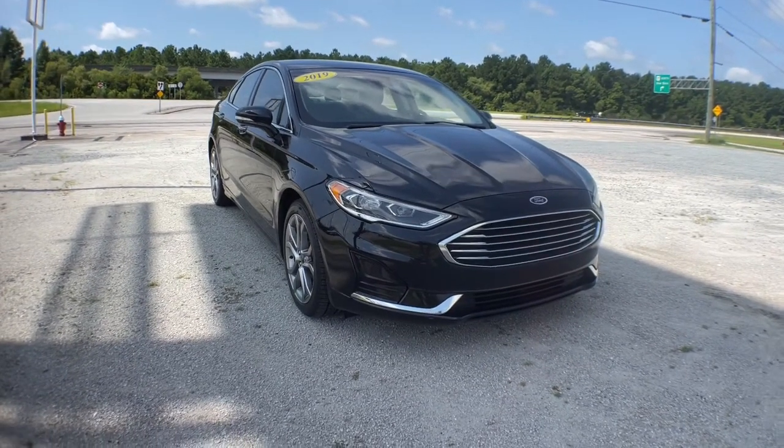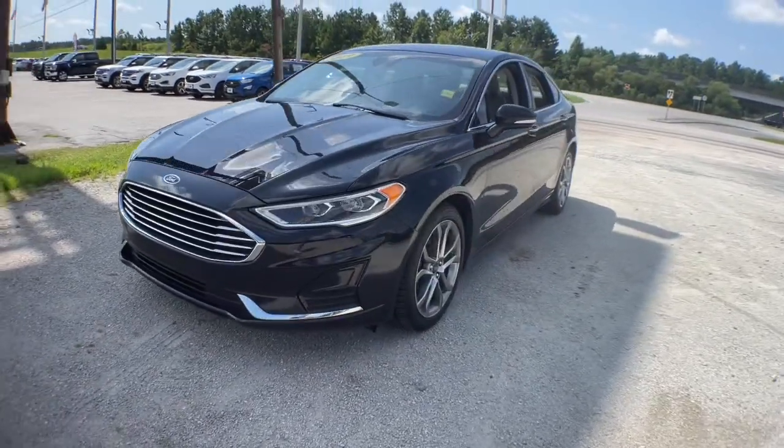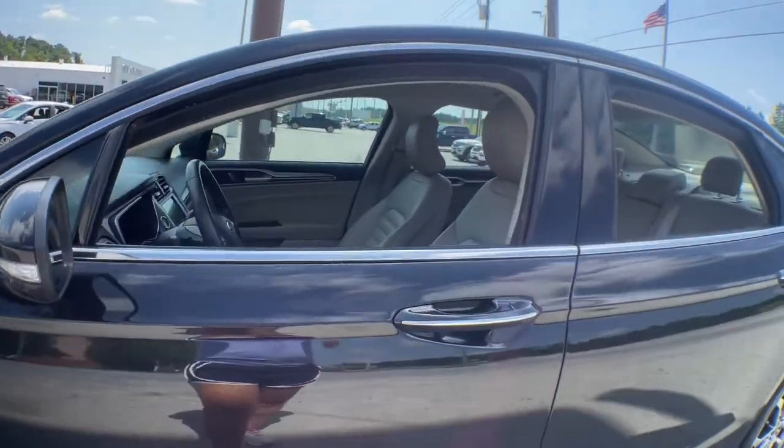Get acquainted with the 2019 Ford Fusion. With less than 60,000 miles on the odometer, this vehicle provides excellent value. Make every drive count in this sporty, sophisticated Fusion.